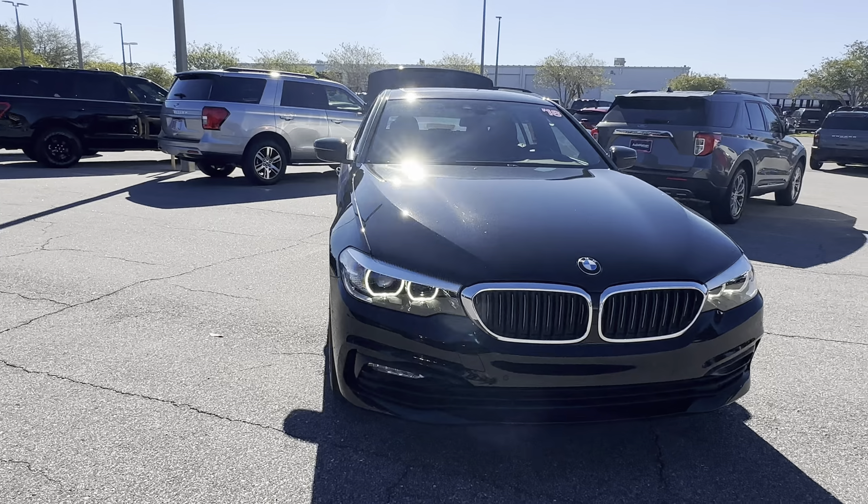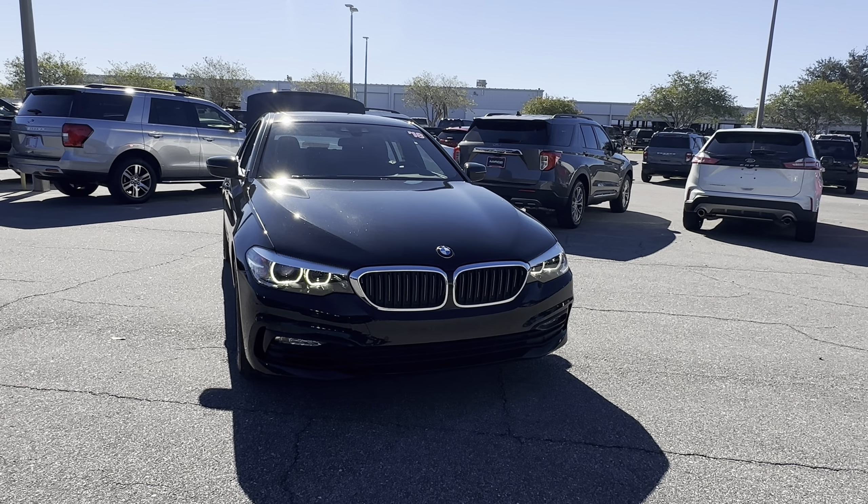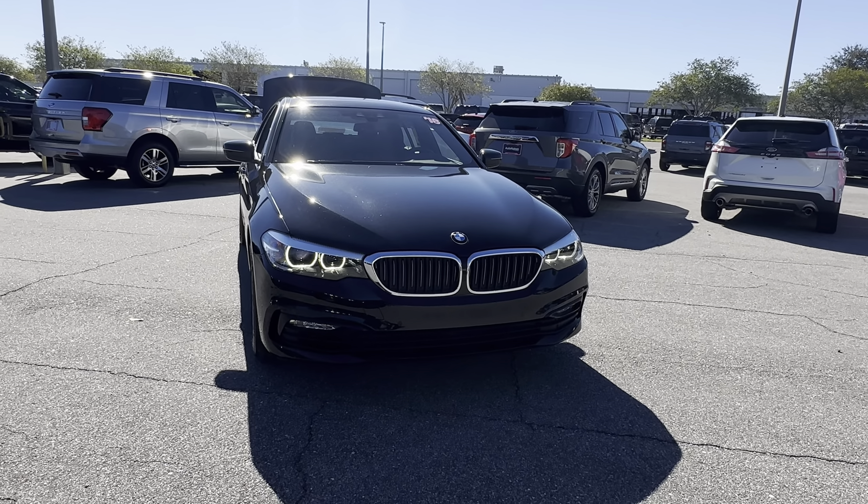And like all pre-owned vehicles at AutoNation Ford St. Pete, it has a 5 day, 250 mile money back guarantee.